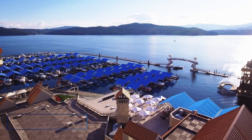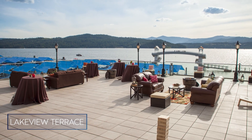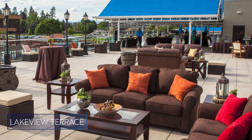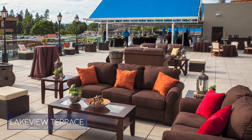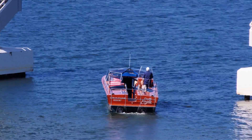Our Lakeview Terrace is an on-site venue with panoramic views of the lake that's great for group functions, especially opening receptions. This year we're transforming the Lakeview Terrace into a beautiful rooftop lounge that will also be available for group functions. We hope to welcome you to Coeur d'Alene soon!